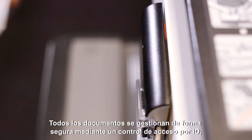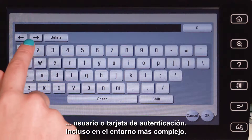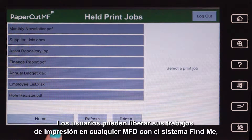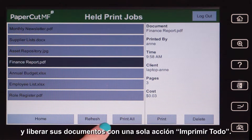username or card authentication, all documents will remain secure even in the busiest of environments. Users can then access their print jobs at any MFD device with FindMe printing and release documents in a simple step with the Print All option.